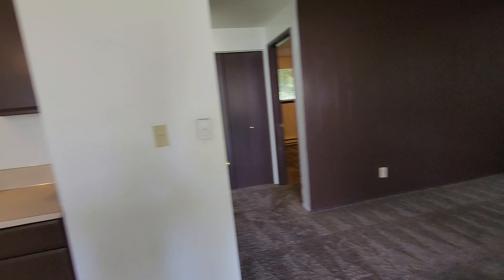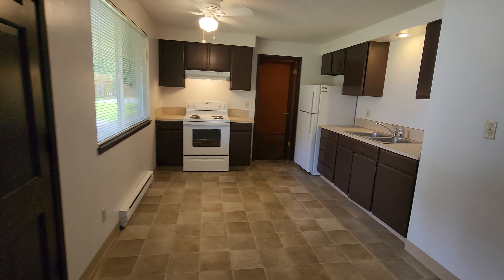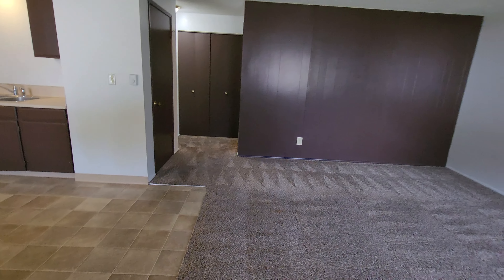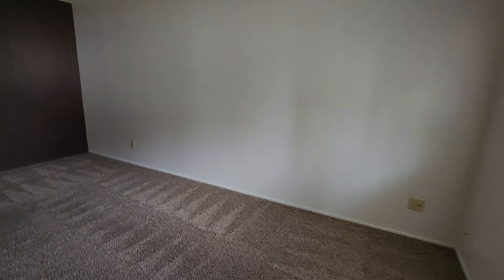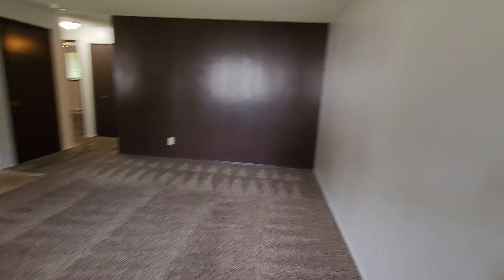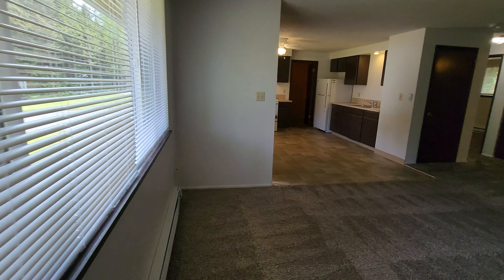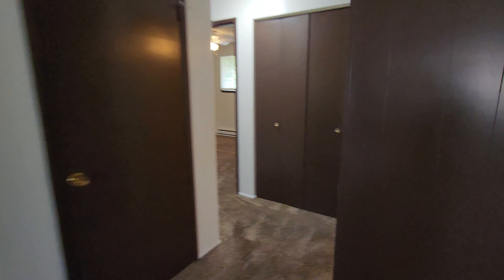Nice big picture window, and it does open up into the kitchen as well, but we'll get to that in a bit. Nice and open. This does look out into the front.